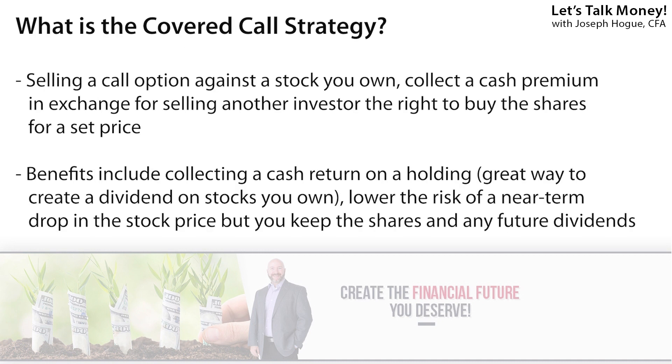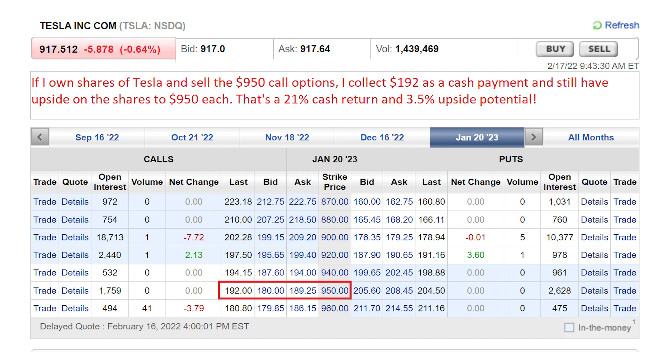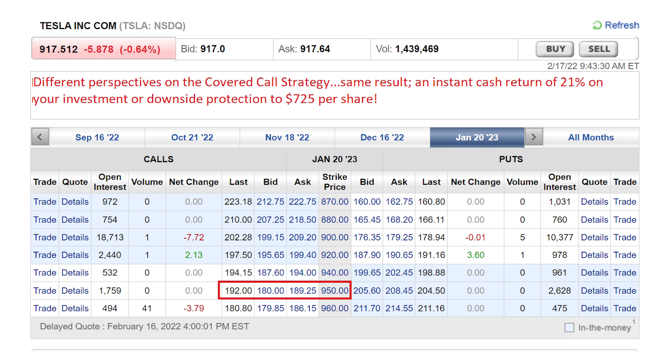The covered call is where you sell call options against a stock you own. That means you collect a premium cash payment now while giving another investor the right to buy the shares from you at a certain price. So you can not only buy call options but also sell them. Here, if we own shares of Tesla but are worried about weakness this year, we can sell those call options with a $950 strike price and collect $192 in cash from the buyer. That $192 cash payment is a return of 21% on the current price, or you could look at it as downside protection — shares of Tesla could now fall to $725 each before you even start losing money on your shares.